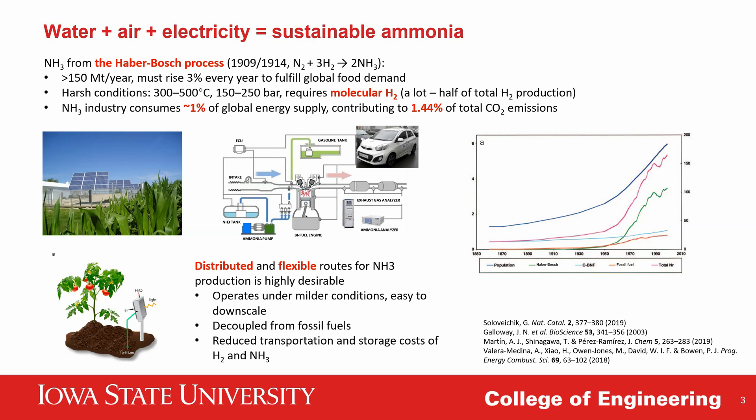In order to downscale the ammonia production process to reduce transportation and storage costs, as well as to avoid the use of molecular hydrogen, people have proposed to produce ammonia in an electrochemical reactor in which nitrogen is directly reduced to ammonia on the cathode. Ideally, this process is not only sustainable but also flexible because it only uses water, air, and sunlight as ingredients, and produces ammonia in a very compact reactor under much milder conditions compared to the Haber-Bosch process.